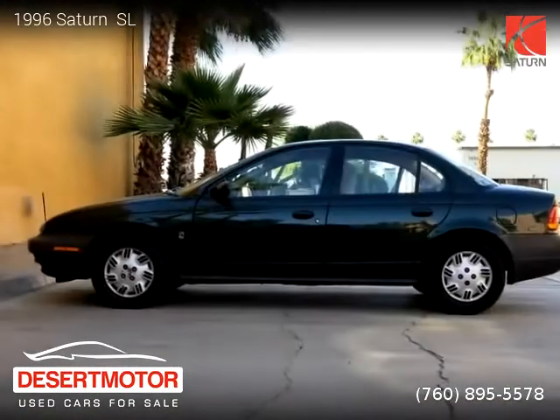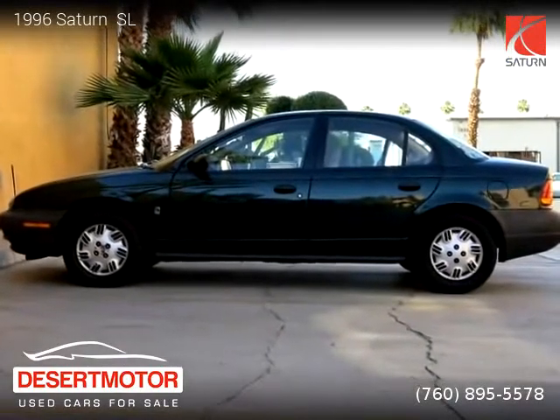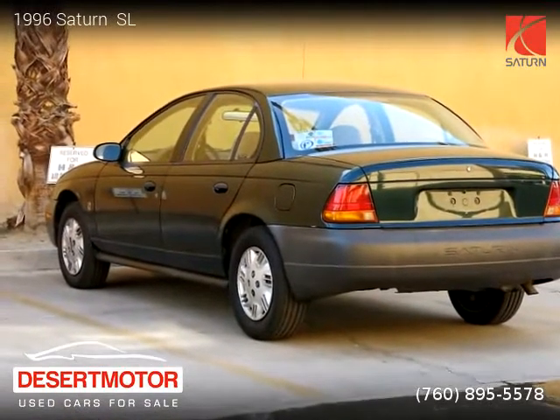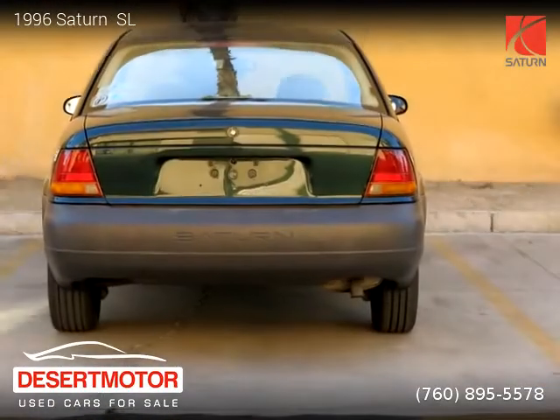For more information, please visit us at DesertMotor.com or call us at 760-89-55578. Thank you for watching our video.